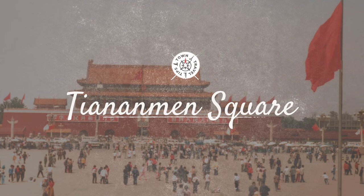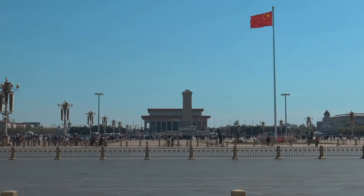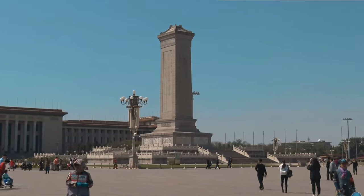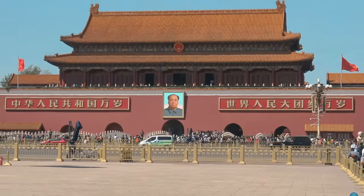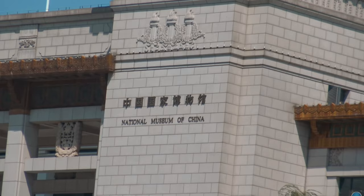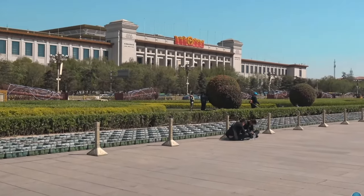Our next stop is the iconic Tiananmen Square, renowned as the world's most expansive city square. It's a tapestry of history and political relevance. Encircling the square, you'll find landmarks like the Tiananmen Tower, the Great Hall of the People, and the Mao Zedong Memorial Hall. The square has borne witness to pivotal moments in Chinese history. A visit here promises insights into China's intricate past and its evolving present.